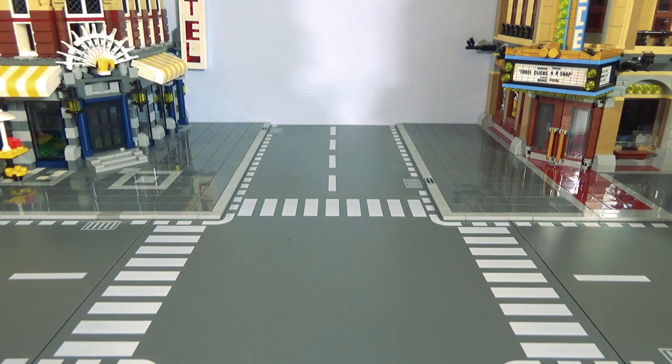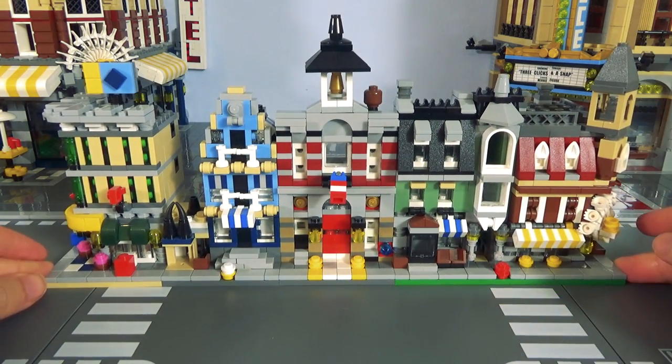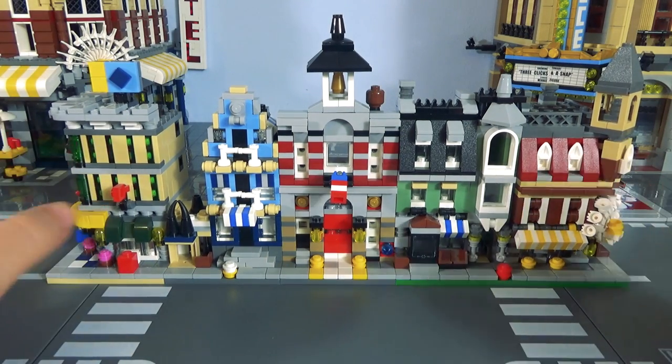We're finally done with the modular buildings. That's it, I've covered all of them, and until January next year, you are free of modular buildings. Today we're going to be covering the mini modular buildings. But don't worry, all five of these came in one set — this is all the first five modular buildings as one original set.